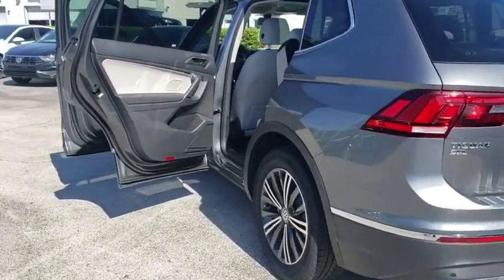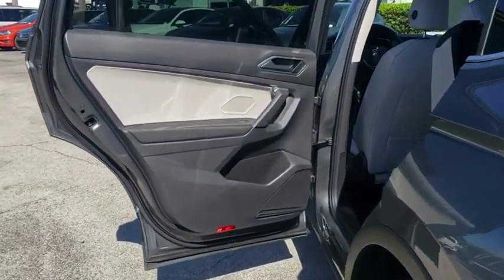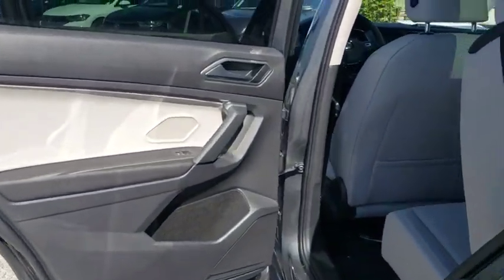Brake assist, tachometer, panic alarm, and power moonroof. A vehicle like this doesn't come along every day — come in and get it before someone else does.